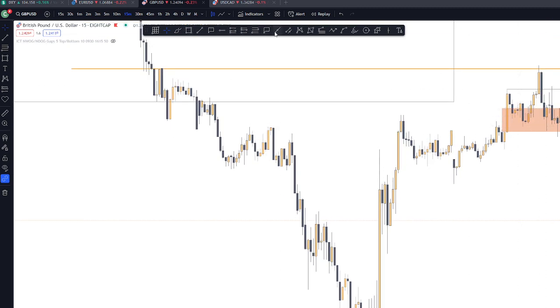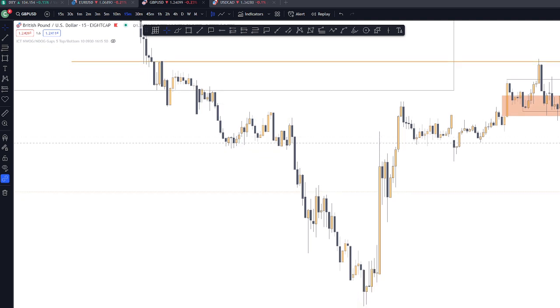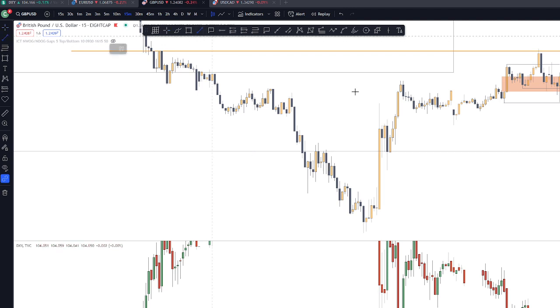What I did on the 15-minute time frame — I waited for an invalidation to happen first. For me, it was high probability after distribution occurred. I waited for the 15-minute structure to get invalidated. And checking the DXY, it had already rallied.